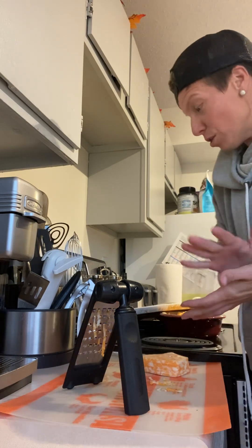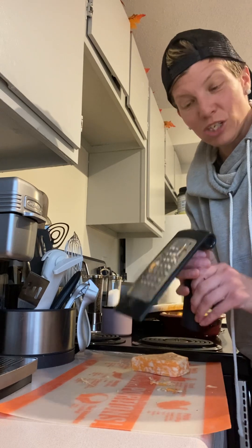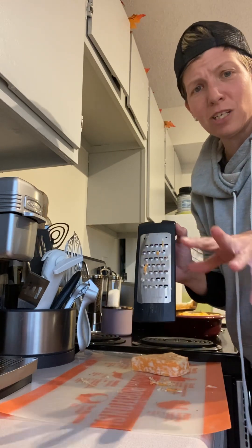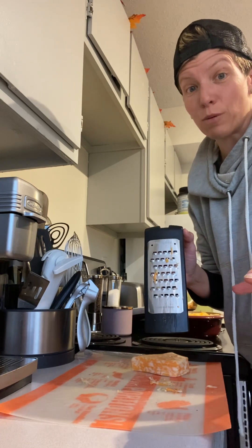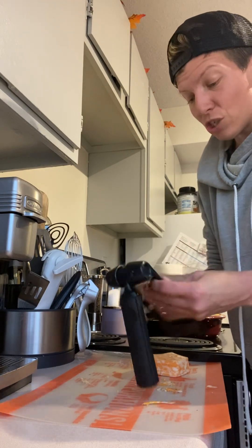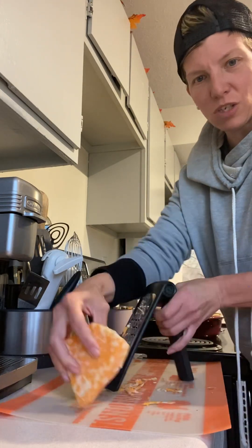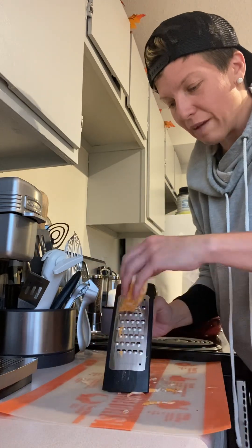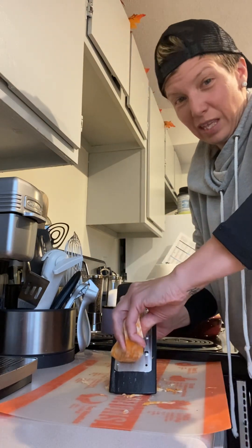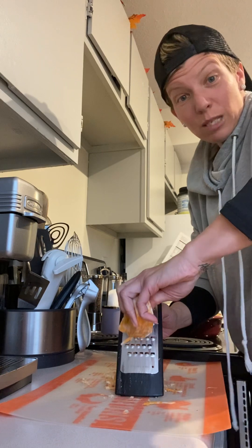Tonight I'm making taco bake — it's super easy. I'm using my cheese grater, which I love. A lot of people tell me their kitchen is small, and mine is super small, so I look for things that store easily. Did you know cheese that you buy pre-grated in the store actually has quite a bit of preservatives on it, similar to sawdust, with lots of chemicals?